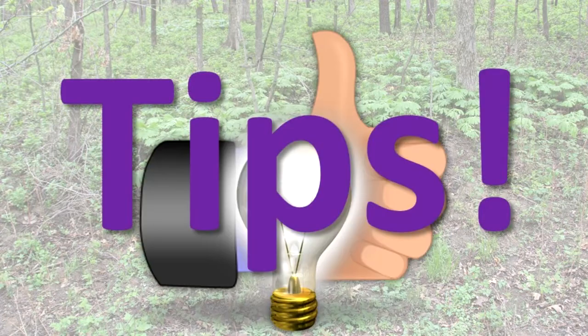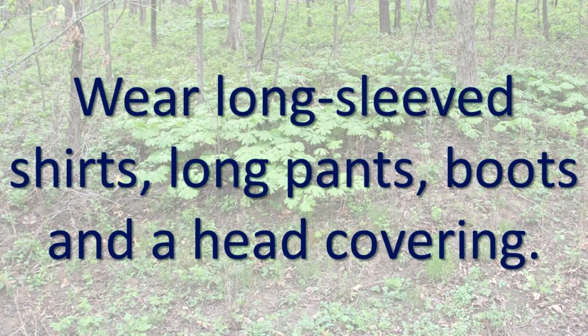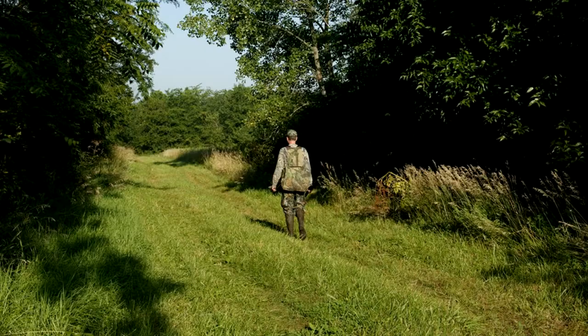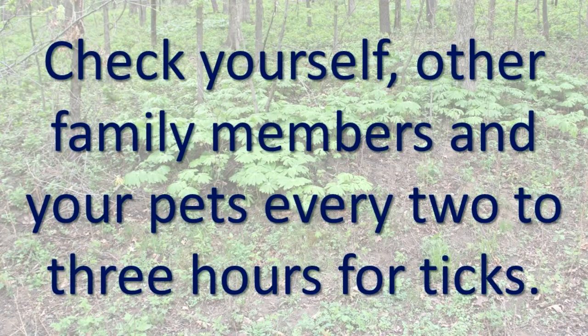Remember these tips if you are going to be in an area where ticks are present. Wear long-sleeved shirts, long pants, boots, and head covering. Apply insect repellent that has 10% to 30% DEET to your clothes, following the instructions on the label. Walk in the center of trails so that plants don't brush against you. Check yourself, other family members, and your pets every 2-3 hours for ticks.